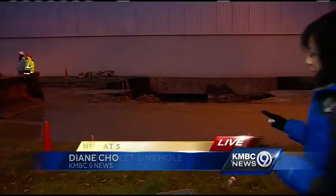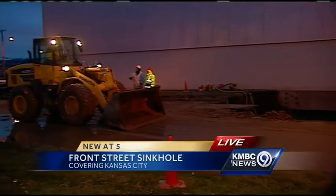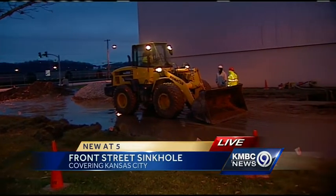We are going to go back out to KMBC 9's Diane Cho. She is at the scene on Front Street where a huge sinkhole opened up in Kansas City. Diane? Take a look at this mess out here. You can see the crews are still out here right now working on trying to repair all of this. This massive sinkhole is next to the Siemens Energy building off of East Front Street — it looks to be more than 30 feet wide.